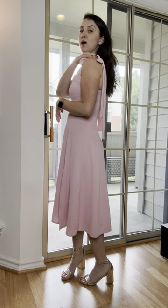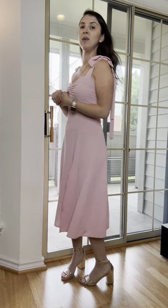I got this in the color pink — there are a variety of colors. I really like it because of the sweetheart neckline and the straps that you can tie into bows. It's pretty cool because you can adjust them to decide how much cleavage you want to show — it's really adjustable.